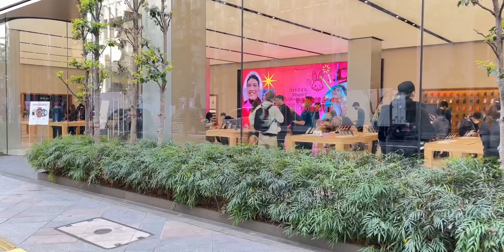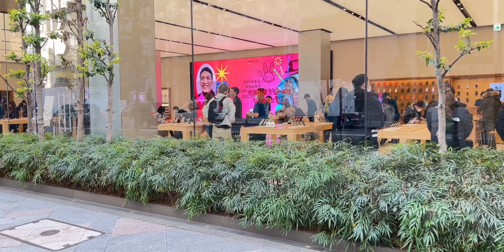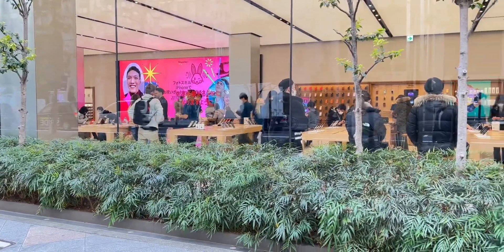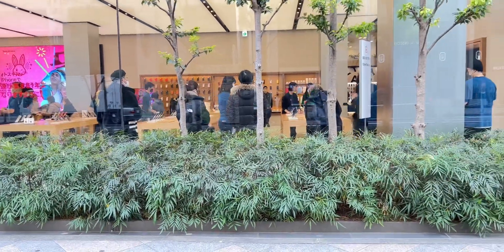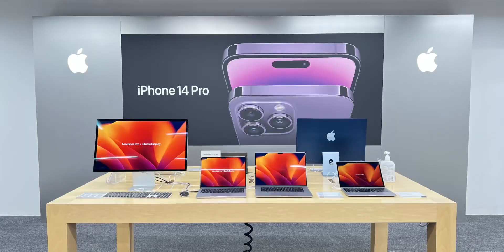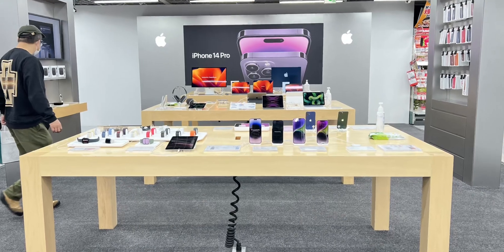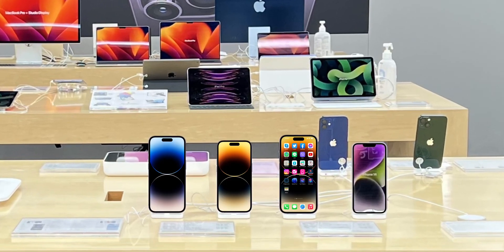This is the Apple Store of Shinjuku inside the showroom. I can see the Apple Store of Shinjuku inside the showroom. The Apple Store is on the 2nd floor where you are installed in the Apple Store.